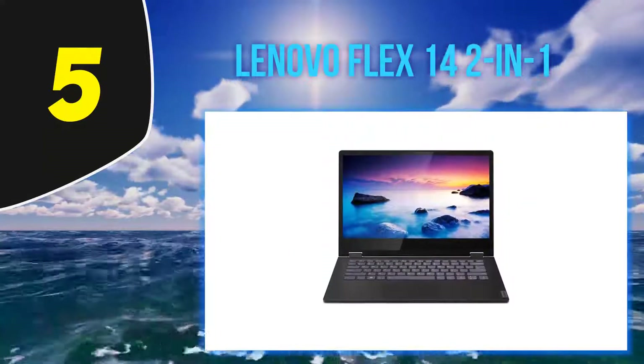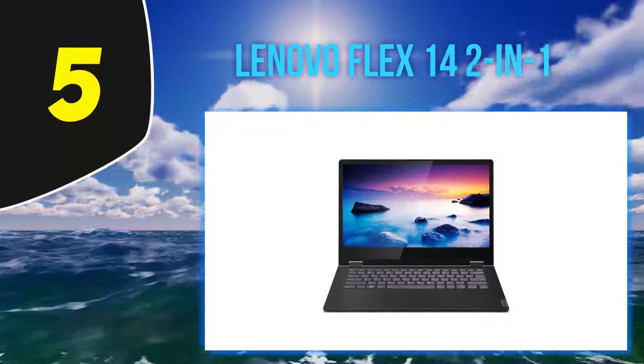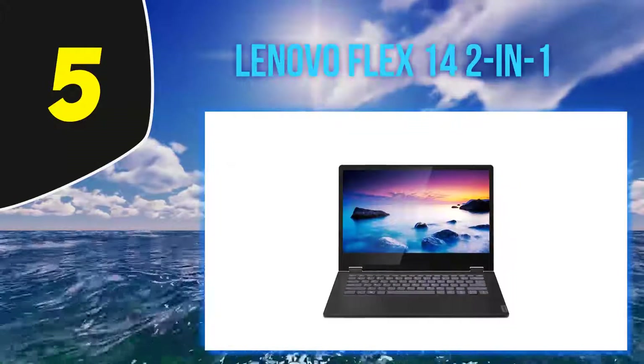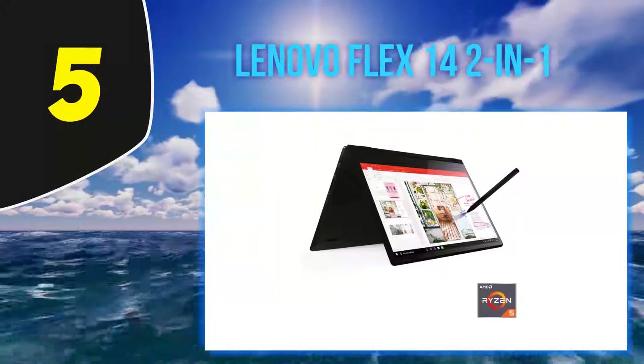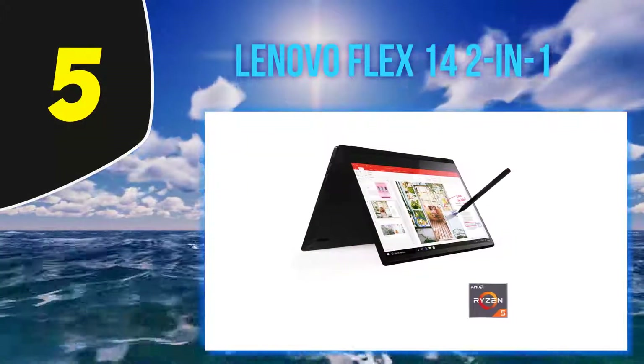The Lenovo Flex 14 convertible laptop has a touchscreen, a webcam shutter for extra privacy, a battery that lasts all day, and a digital pen that allows for writing or drawing directly on the 14-inch Full HD display.